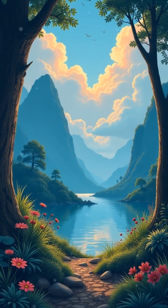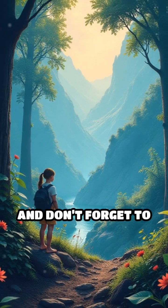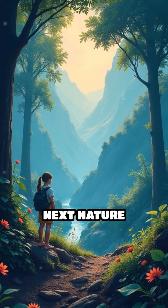What other animal adaptations blow your mind? Share your thoughts below, hit like for more fascinating facts, and don't forget to subscribe for your next nature surprise.